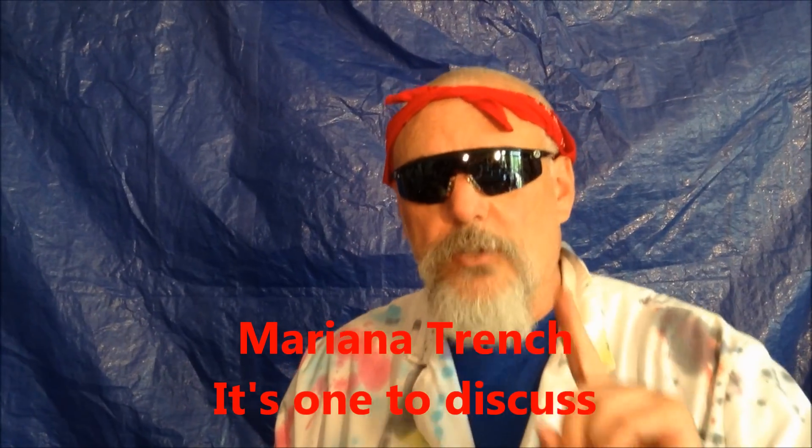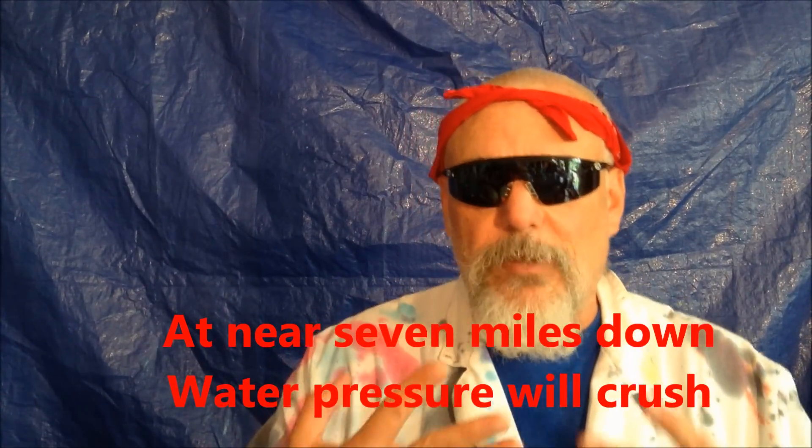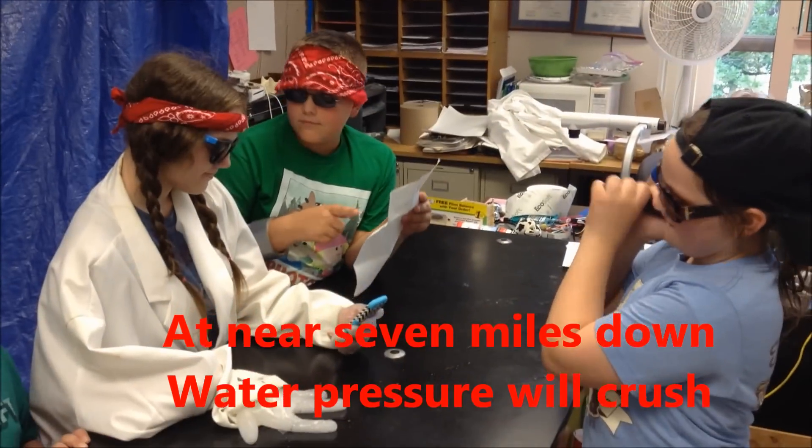The Mariana Trench is one to discuss — you're seven miles down, under extreme water pressure.